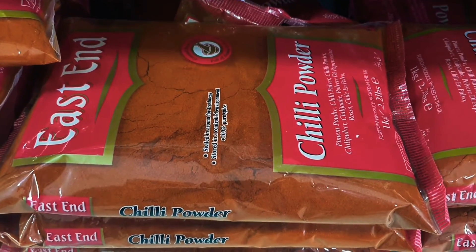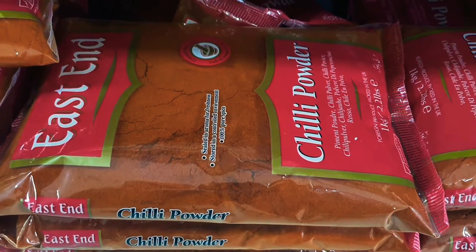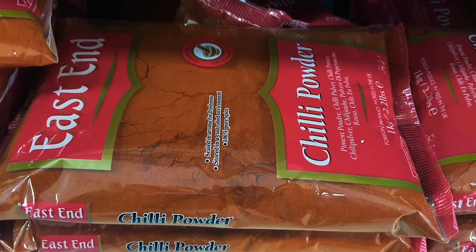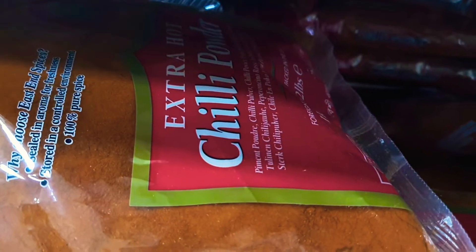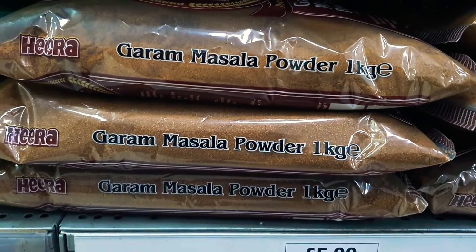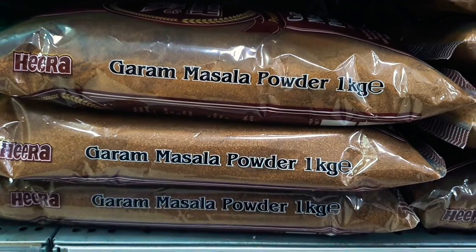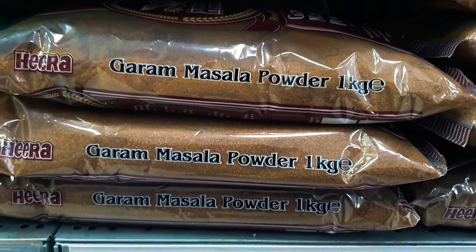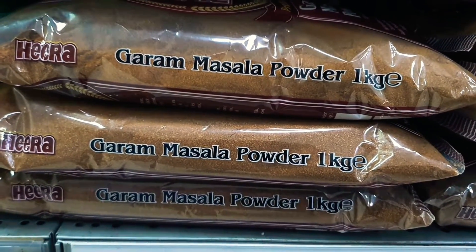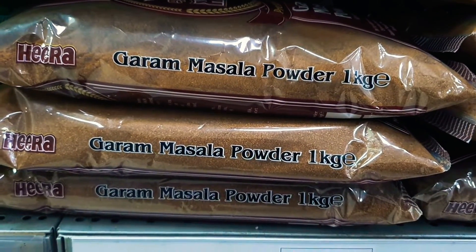You can get chili powder or Kashmiri chili powder, which is very mild, made with a lower heat chili — also called degi mirch. If you want something hotter, you can get extra hot chili powder. Another essential is garam masala powder. It's a mix of the more pungent spices and is usually added towards the end of the cooking process — about 30 seconds to a couple of minutes before the end. A good pinch really packs in added flavor and aroma.